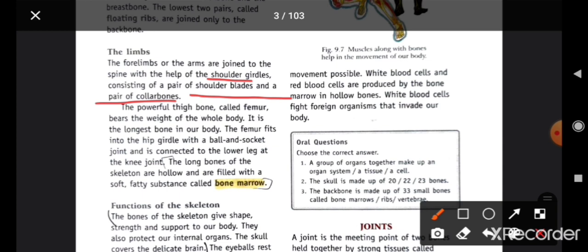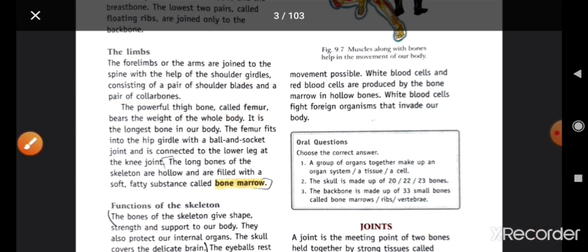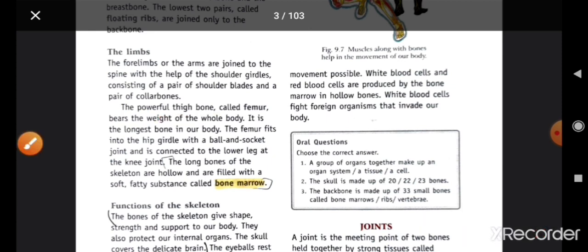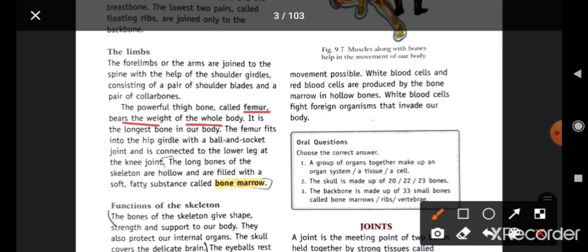The powerful thigh bone called the femur bears the weight of the whole body. ہمارے body میں سب سے بڑی bone femur ہوتی ہے — یہ ہمارے پورے body کا weight uplift کرتی ہے۔ It is the longest bone in our body. The femur fits into the hip girdle with a ball-and-socket joint — یہاں پہ socket ہوتا ہے جس سے femur connected ہوتی ہے۔